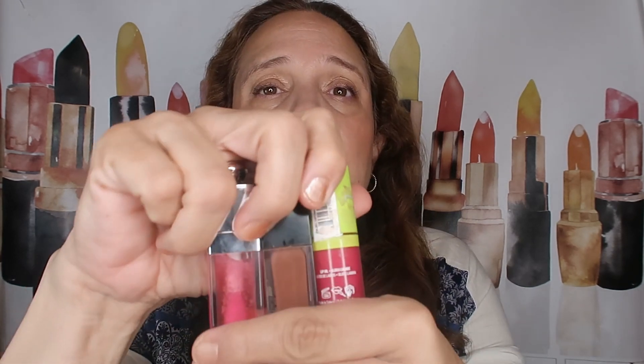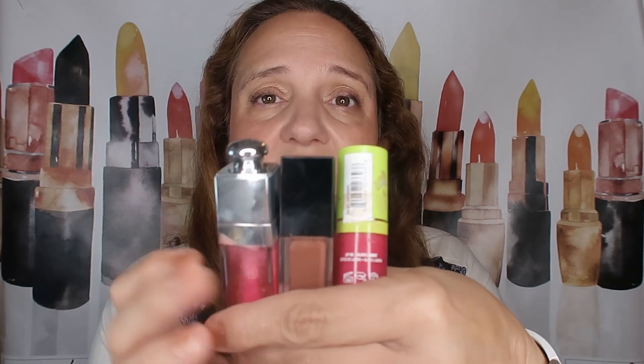Consistency-wise, formula-wise, stickiness-wise — everything is exactly the same as Dior. But the packaging is not the same. The Dior packaging is definitely the more beautiful one. Packaging-wise, Dior is definitely taking it.